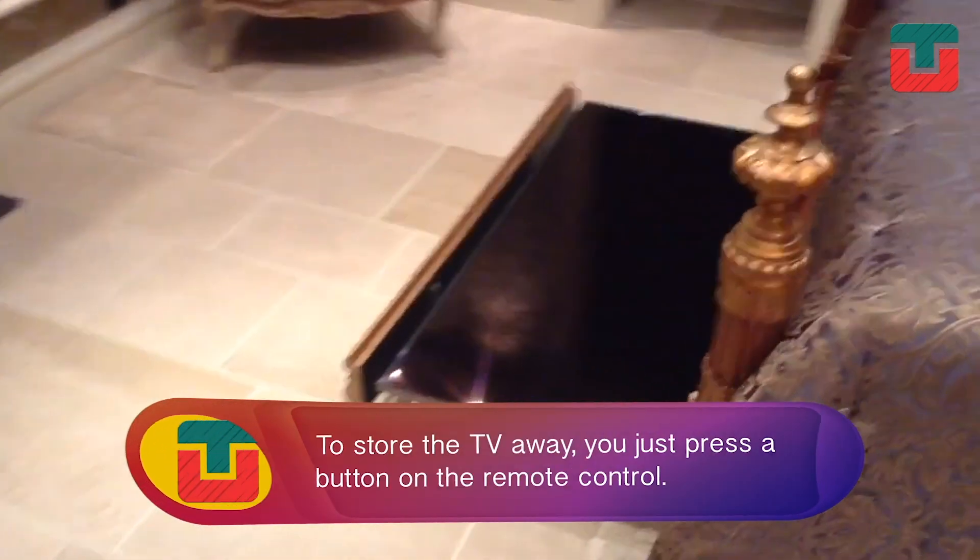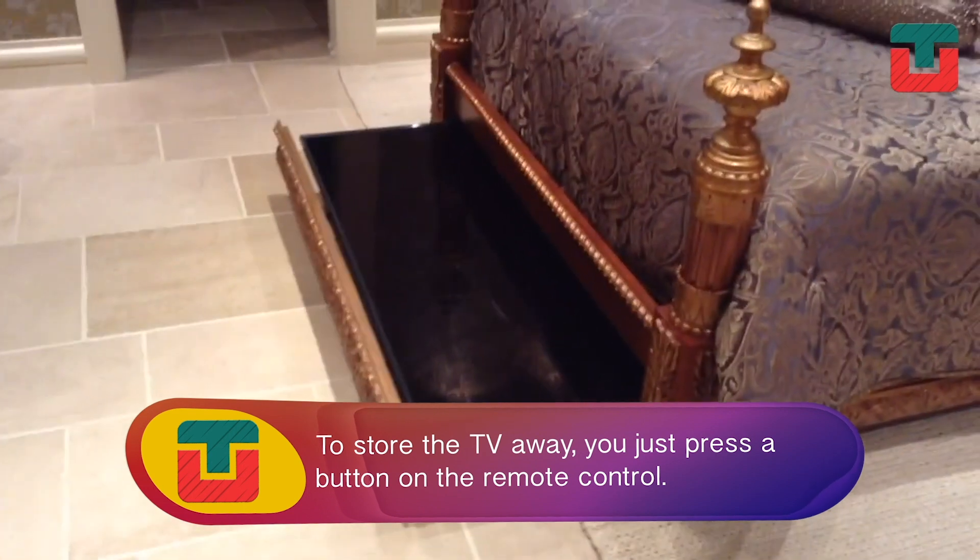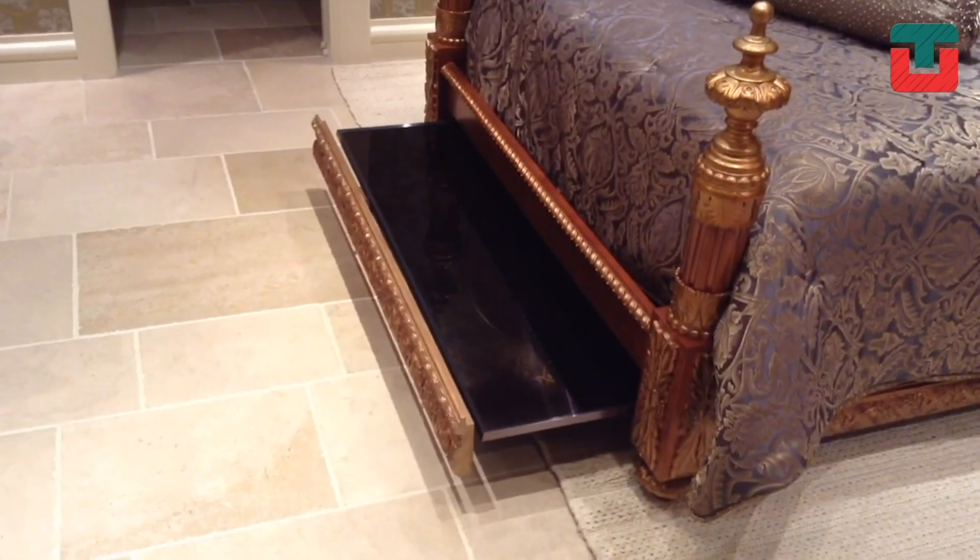To store the TV away, you just press a button on the remote control. You'll not only save space, but your TV will also stay safe under your bed.